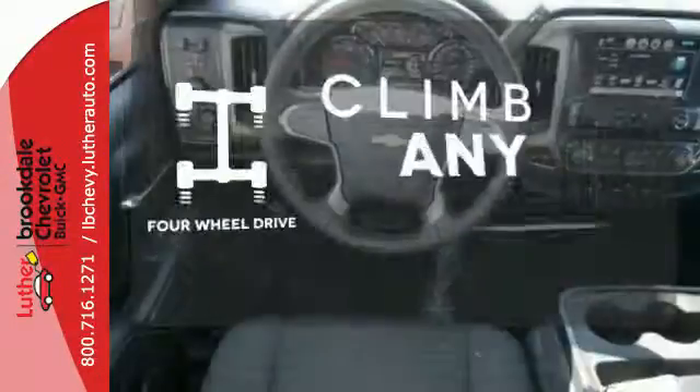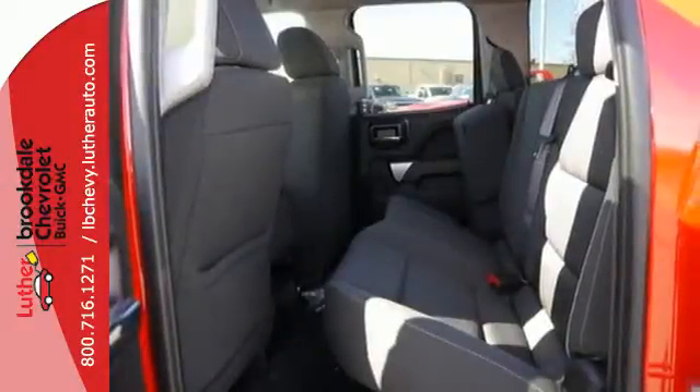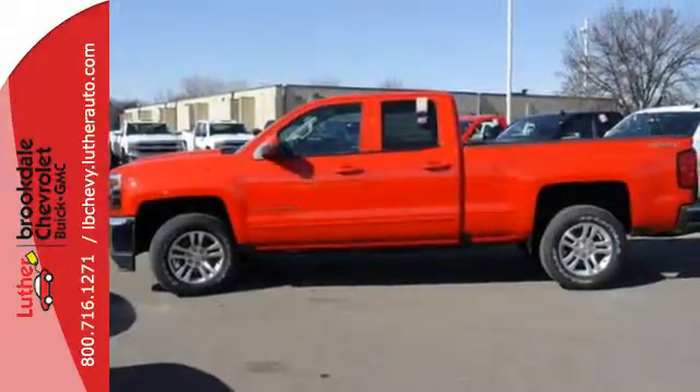Climb any mountain — this vehicle has four-wheel drive. The Silverado remains the most dependable, full-sized pickup on the road for a reason. Discover the reasons when you take it for a test ride today.